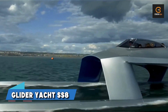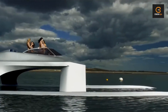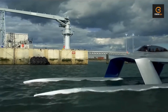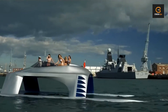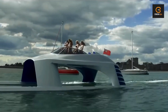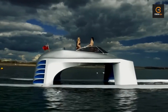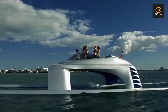First up, let me introduce you to the Glider Yacht SS8. Picture this: a yacht so sleek and futuristic it seems straight out of a sci-fi movie. Powered by four waterjet engines delivering a mind-blowing 1,800 horsepower, this bad boy is in a league of its own. With its dual-hull design reducing drag and boosting performance, the SS8 can reach speeds of up to 56 knots, making it one of the fastest yachts on the planet.